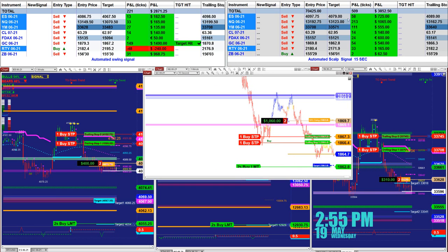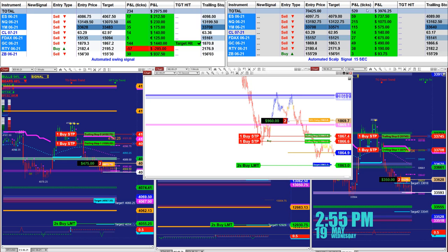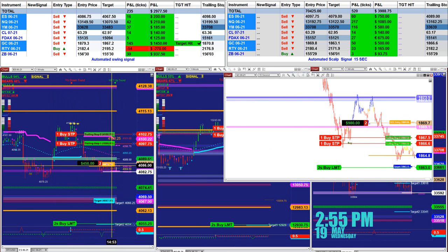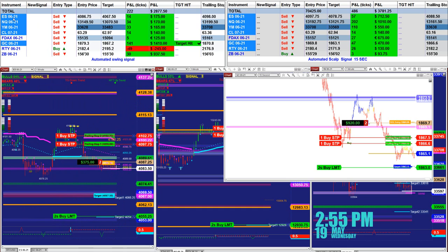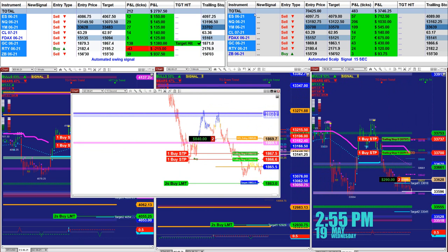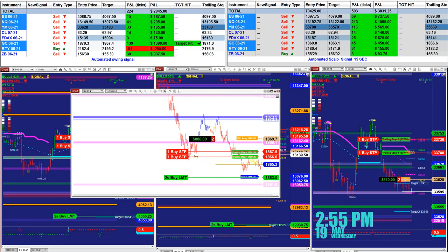On the scalper we have 523 ticks into the profit. The auto trader just took a trade — we fired the signal seconds ago. We have 12 ticks, 22 ticks NASDAQ, 30 ticks YM, 13 ticks CL. We can also look at the market analyzer on the 15-second, and those are the trades for the 15-second.